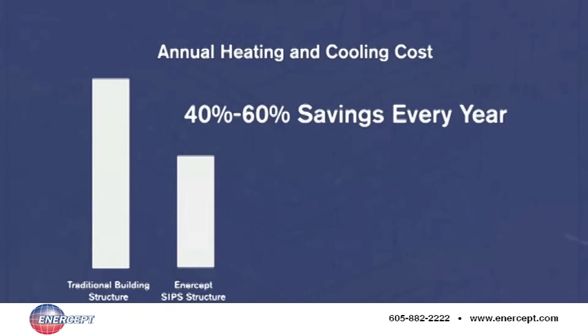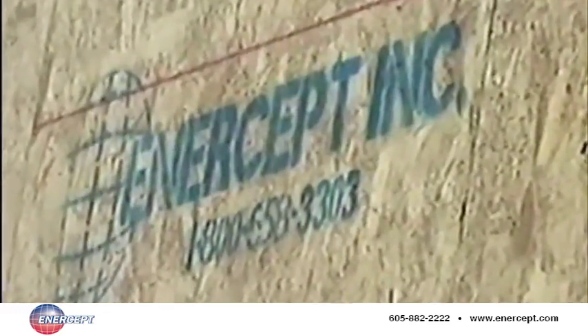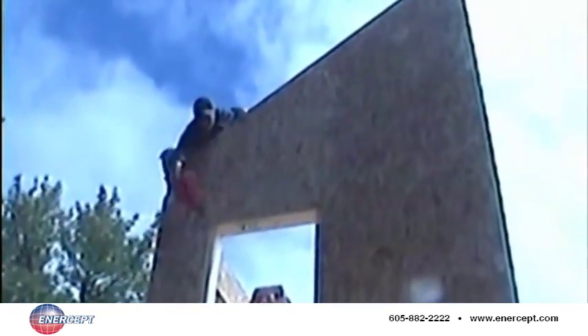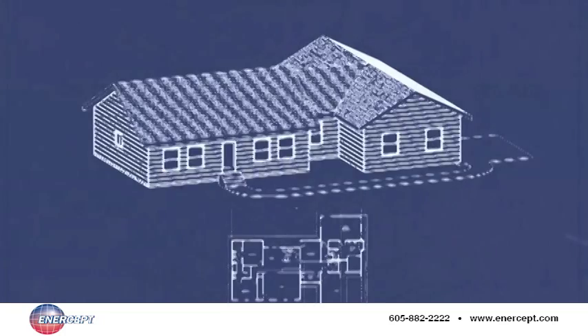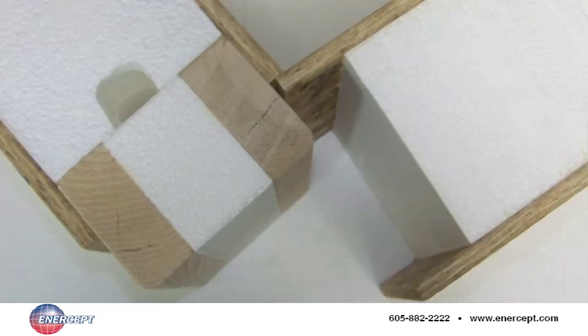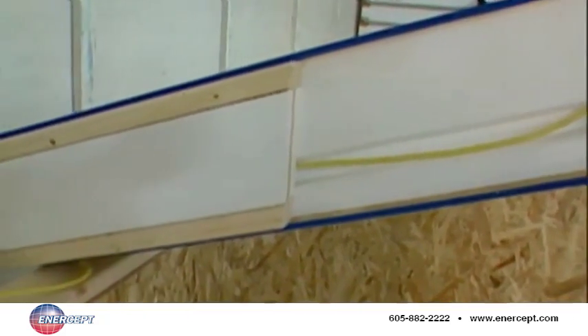Year in, year out, an Intercept structure will save its owner between 40 and 60 percent annually on heating and cooling costs for as long as that building is occupied. But don't be fooled into believing all SIPs are created equally — they're not. Intercept has been at the leading edge of SIPs technology for more than 30 years, and offers builders and building owners the most customizable products and processes in the industry. Original patents for our unique connecting posts and electrical chase are proof that there's more to building a better structure than just making a SIPs panel.